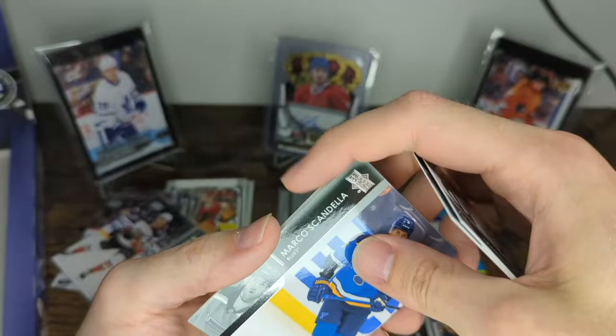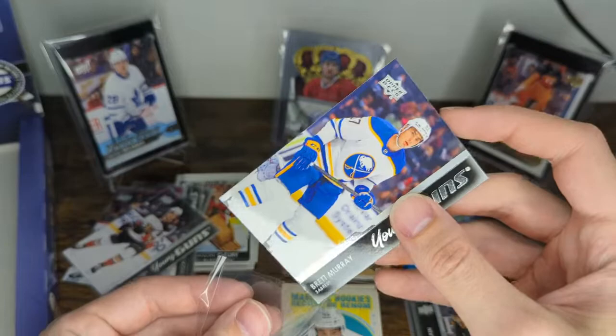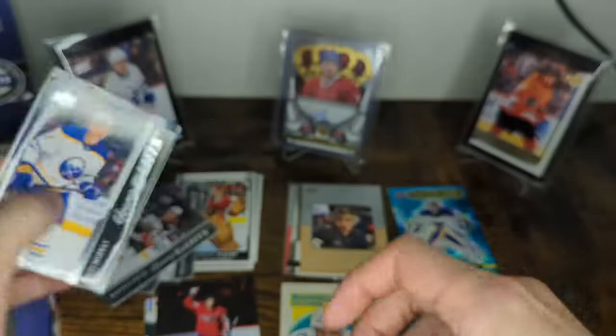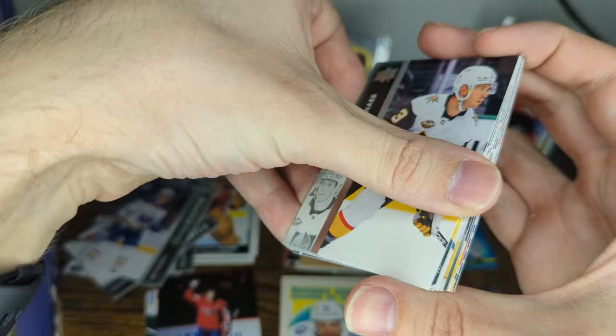Steven Stamkos, Esa Lindell, Ilya Samsonov, Marco Scandella, and the team is the Sabres: Brett Murray. I pulled the canvas of him in Series 1. That's my entire comment on Brett Murray — he's a 24-year-old left winger who plays for the Sabres, so that should probably tell you everything you need to know.